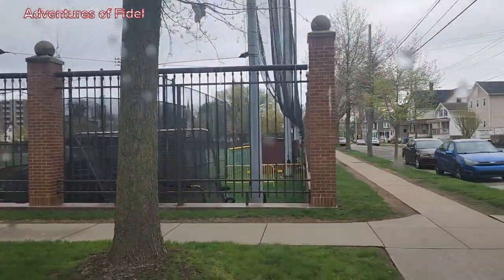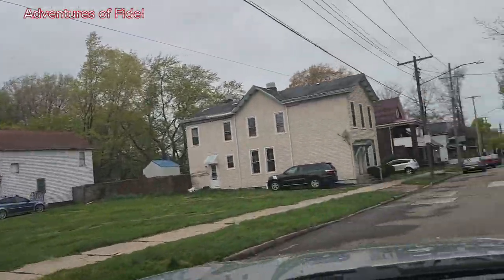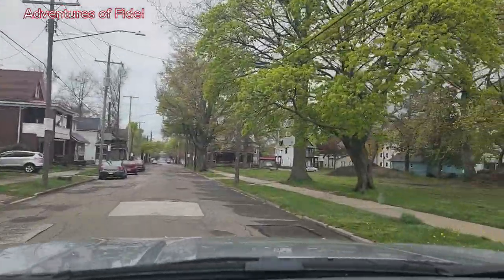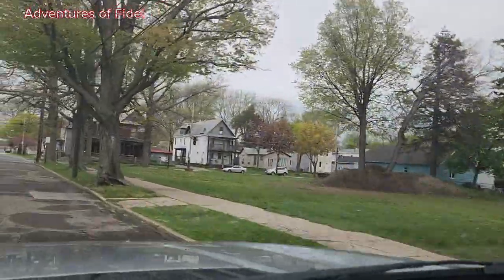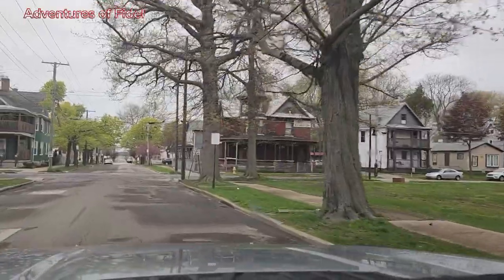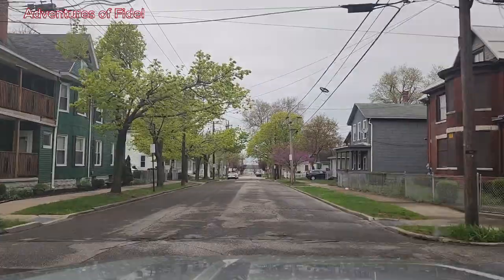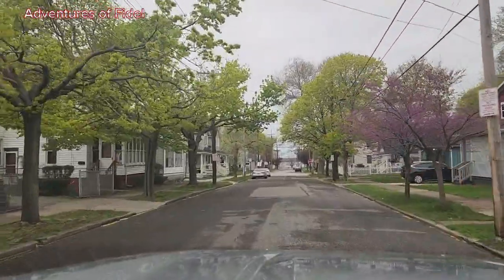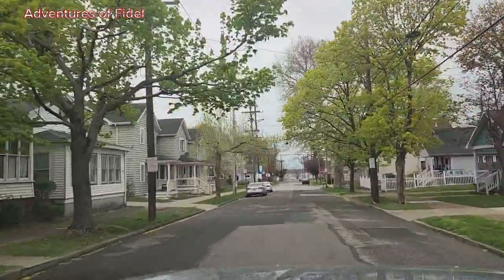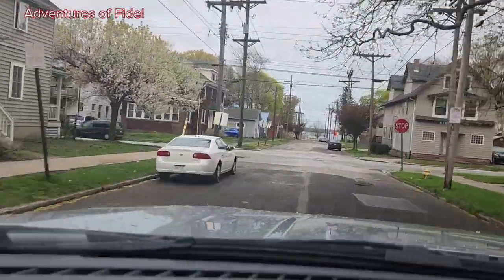This is the football field we saw from the other angle. There is still so much empty space here, but it looks like they are cleaning it to start working on it in the near future. I think they are planning to develop it too. Now we are getting a little bit outside the university.